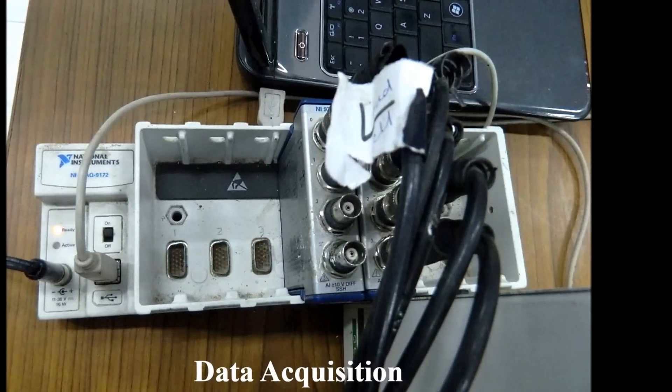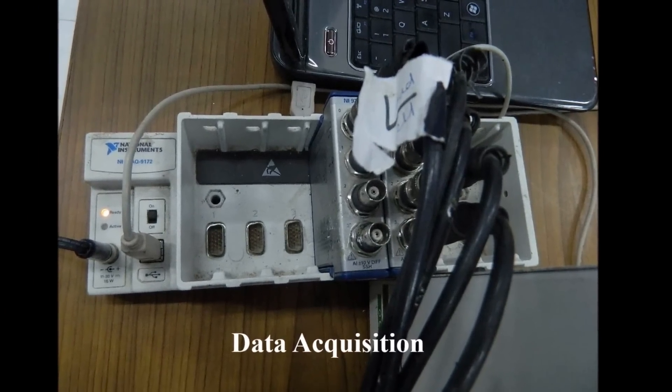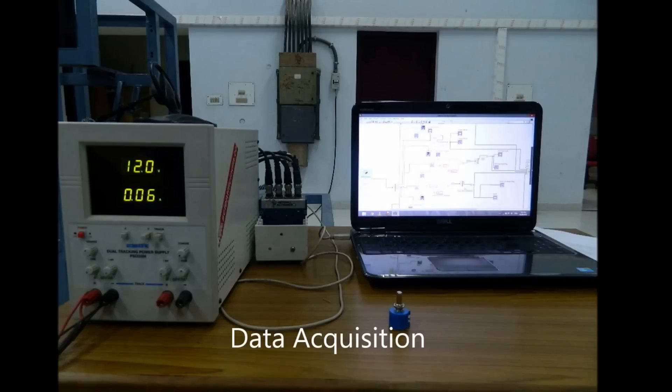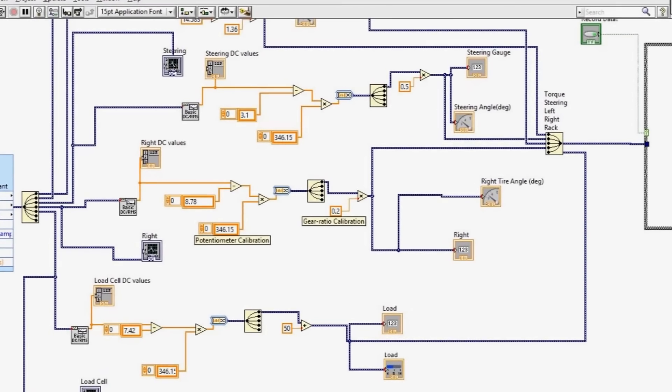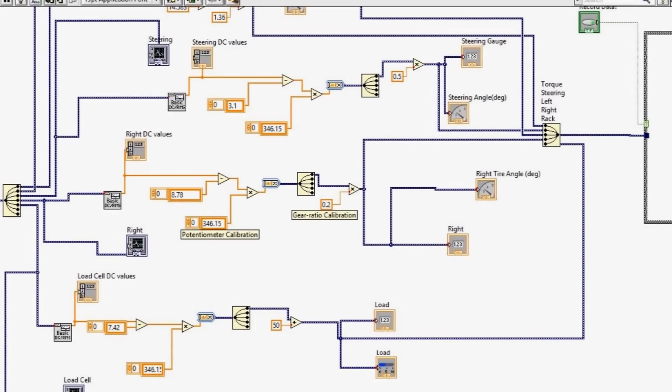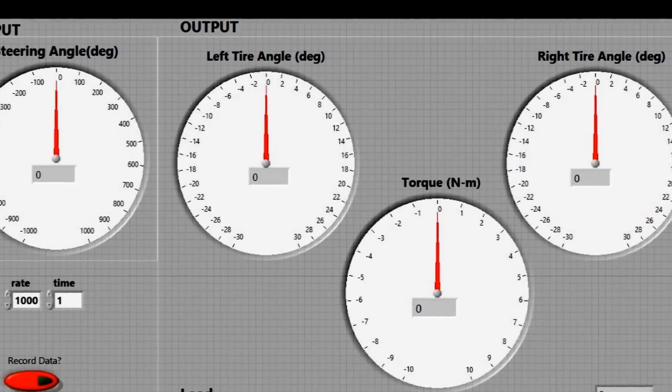The data acquisition system, essentially an NI DAQ card, receives data from each of the aforementioned sensors and feeds this data into a computer system. These voltage values are then calibrated, and visualization is facilitated through LabVIEW Virtual Instruments 10.0 software.